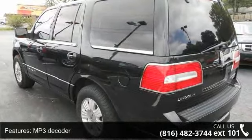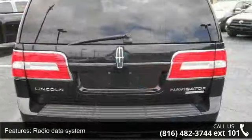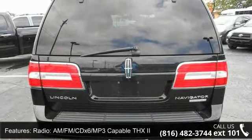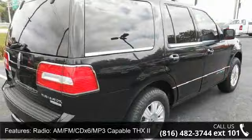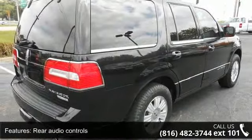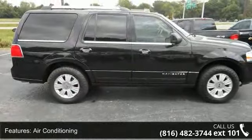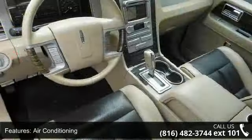Let us put you in the driver's seat today. Call or click to schedule a test drive. We'll see you next time.